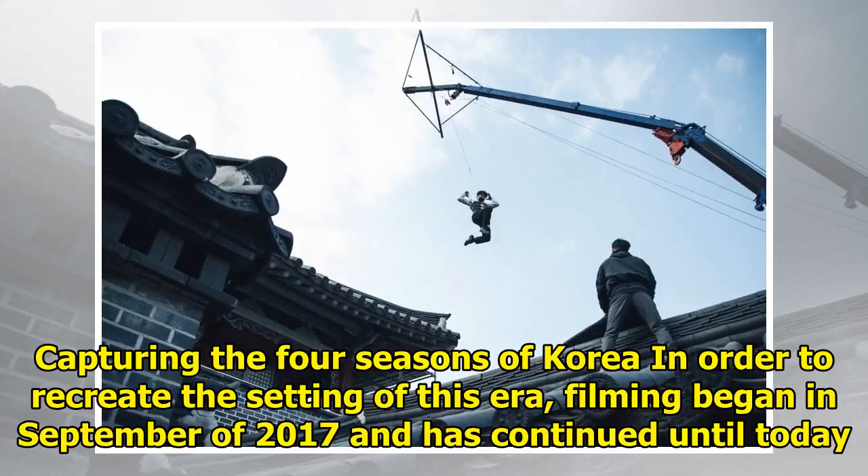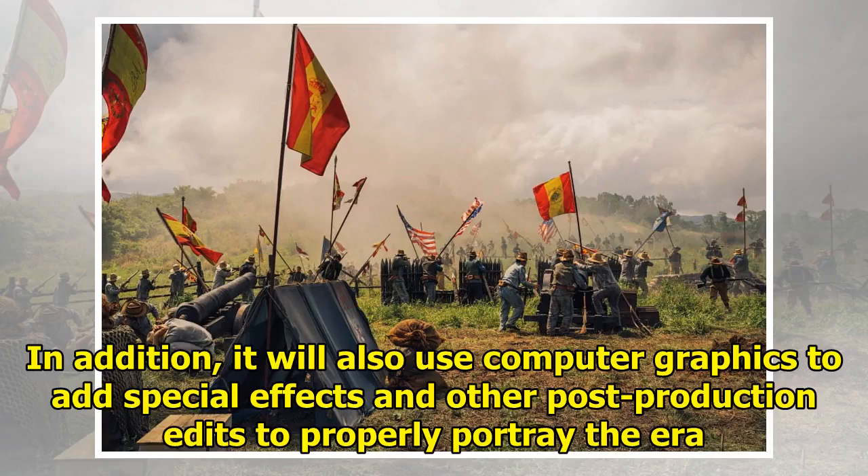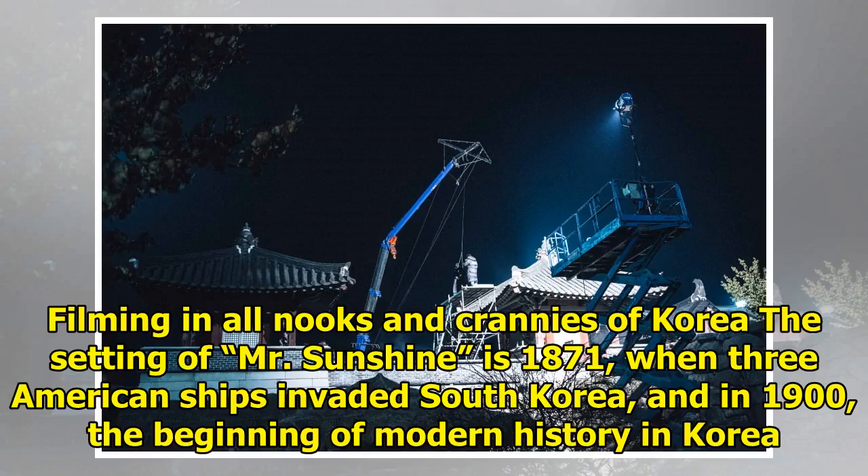Capturing the four seasons of Korea: in order to recreate the setting of this era, filming began in September of 2017 and has continued until today. The drama will show the beautiful scenery of the four seasons of Korea. In addition, it will also use computer graphics to add special effects and other post-production edits to properly portray the era.